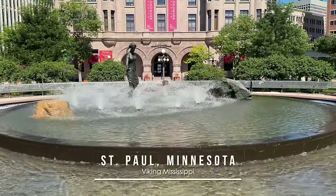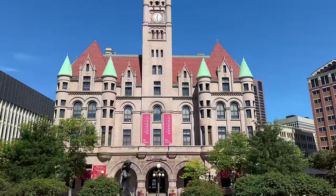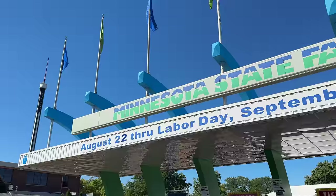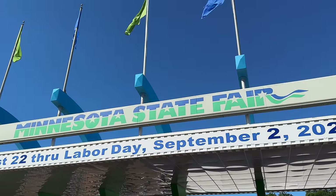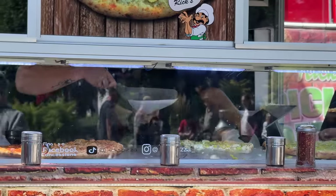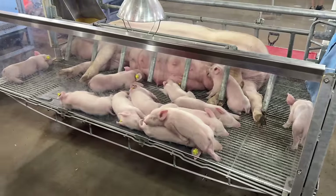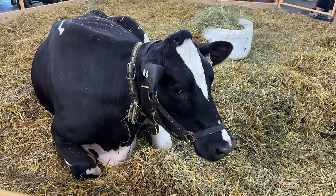Last but not least, our river cruise concluded in St. Paul, Minnesota, where yet another fountain and striking architecture drew us in, and we just happened to be there in time for the Minnesota State Fair. So we headed over to try its latest bizarre foods, like a surprisingly delicious pickle pizza and less tasty fried ranch dressing. But we couldn't leave without saying hello to some more cute animals and even playing some classic carny games.